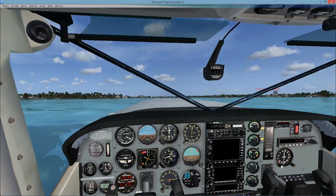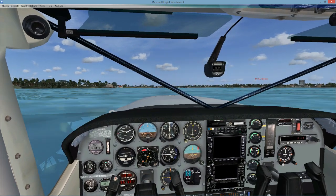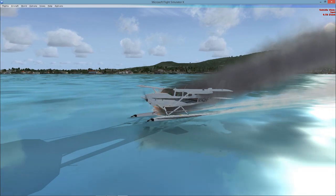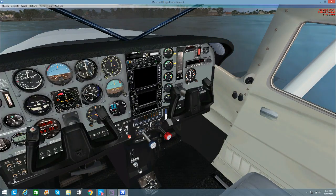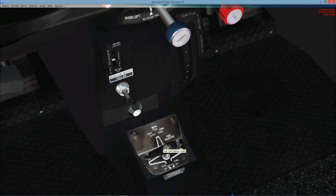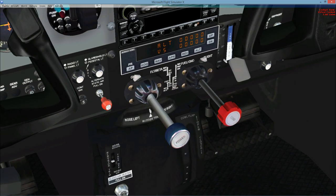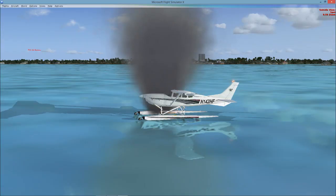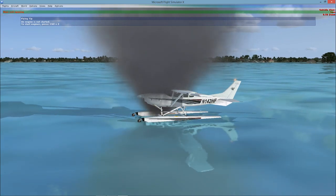We can land by watching our shadow. There we go — we're down. Our engine is off, a lot of smoke. Airplane's on fire. Open up the doors, get everybody out.